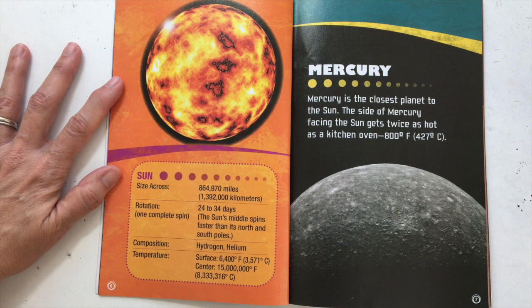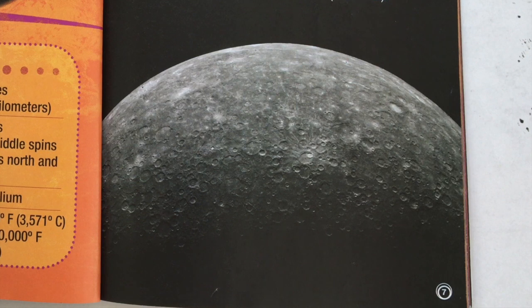Mercury is the closest planet to the Sun. The side of Mercury facing the Sun gets twice as hot as a kitchen oven — 800 degrees Fahrenheit.